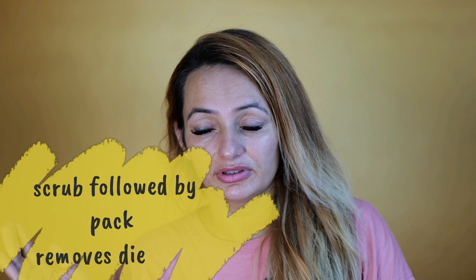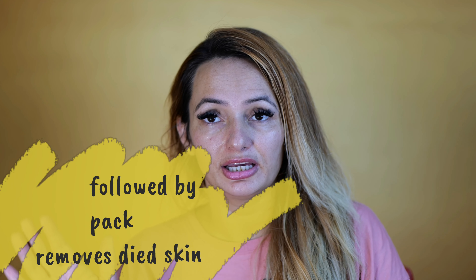First of all, you need to scrub your dead skin. Scrub once or twice a week. After scrubbing, you have to put on a face pack. This will help remove your dead skin.